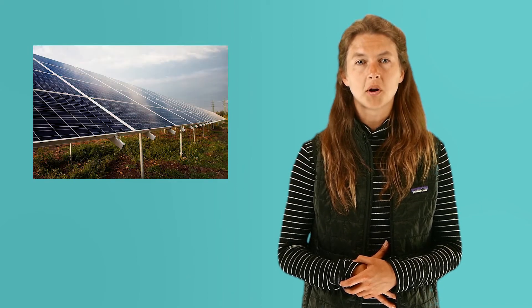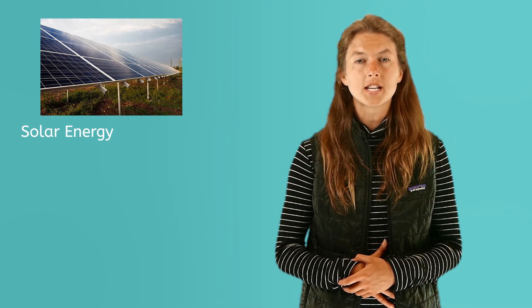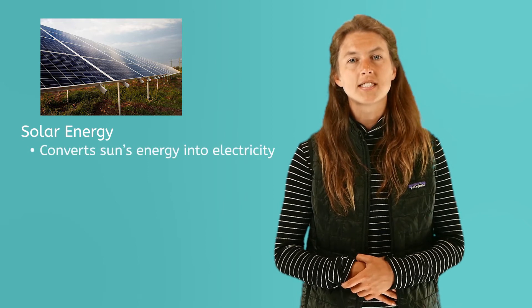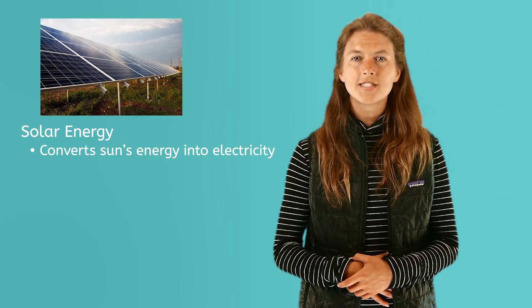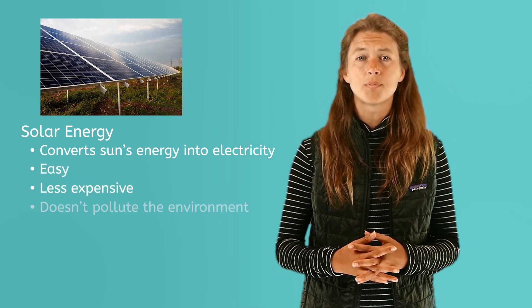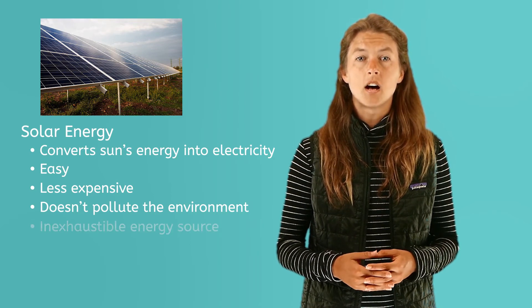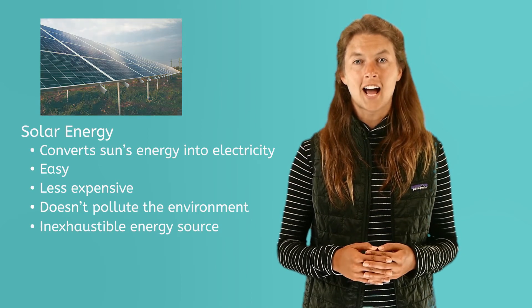Solar energy is another important way our sun helps us. Solar energy is made when humans use solar cells, or specially made panels, that collect the sun's rays to change the sun's energy into electricity. Using the sun's energy in this way is easy, less expensive, and doesn't pollute our environment like other forms of energy production. It is also an inexhaustible energy source, meaning it will never run out.